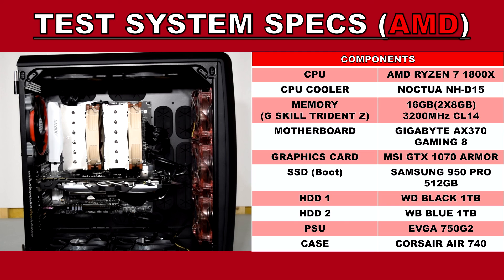Now that the specifications and system component lists are all out of the way, it's time to show you these benchmarks.